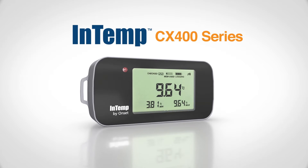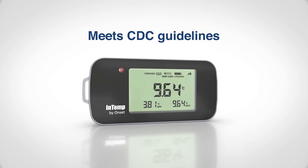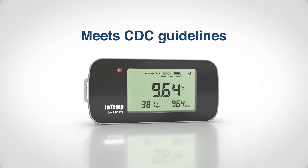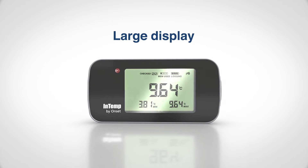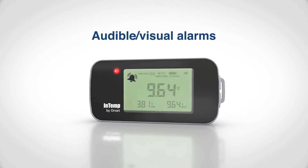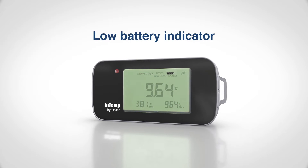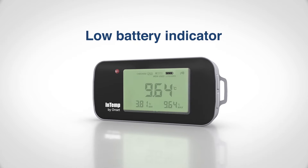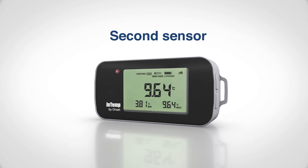Onset's highly accurate Intemp CX400 series data loggers include all the features defined by the CDC's guidelines for vaccine storage data logging. The large display makes it easy to view the current temperature and the daily minimum and maximum temperatures. Audible and visual alarms alert you if an excursion occurs. The user-replaceable AAA batteries have a low battery indicator, and there's even a second sensor for recording ambient temperature in the room.